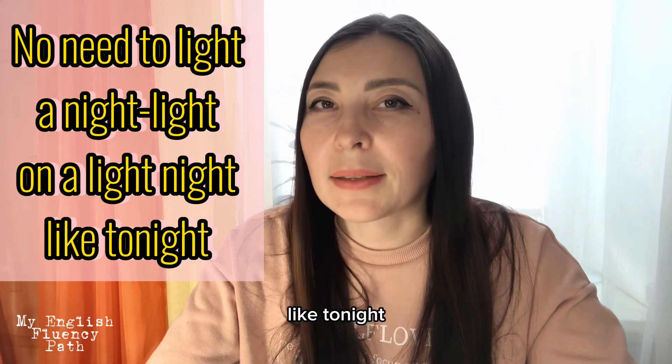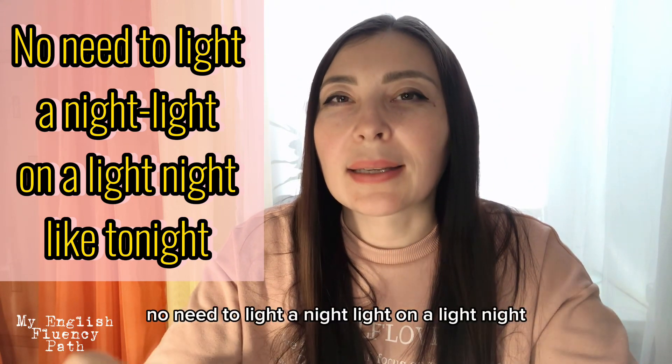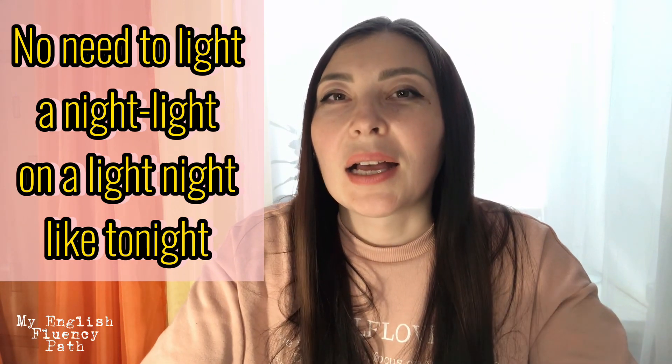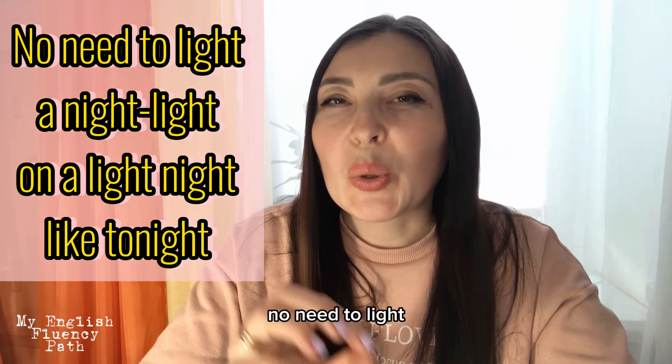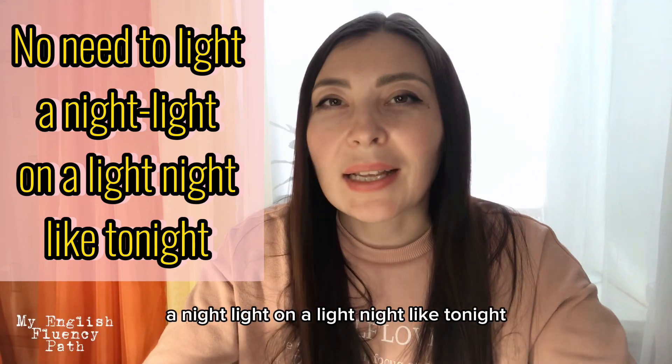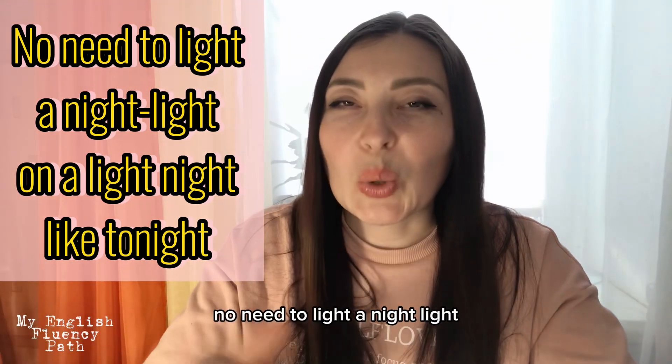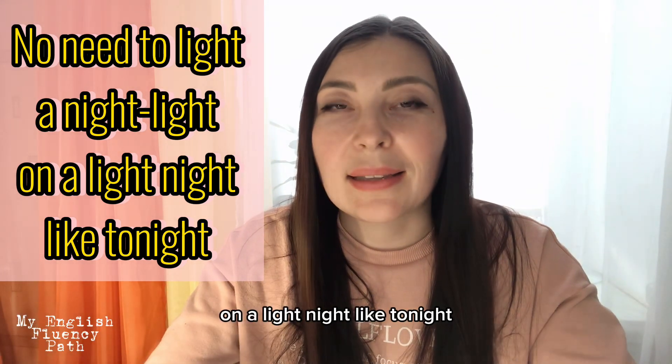Another one: "No need to light a night light on a light night like tonight." Slowly: "No need to light a night light on a light night like tonight." Let's pick up the pace: "No need to light a night light on a light night like tonight. No need to light a night light on a light night like tonight."